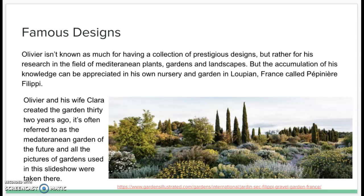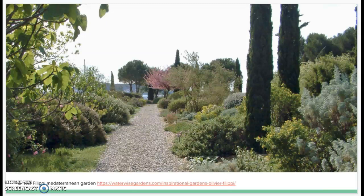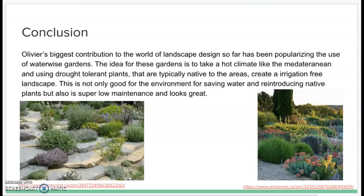That title refers to his technique of using all drought tolerant plants together, eliminating the need for an irrigation system. All the pictures of landscapes and gardens used in this slideshow are taken from that same garden, Pepinier Philippi. It is very large, connected by little gravel paths, and designed to have a natural feel — displaying how you can have an array of drought tolerant plants with minimal maintenance required.